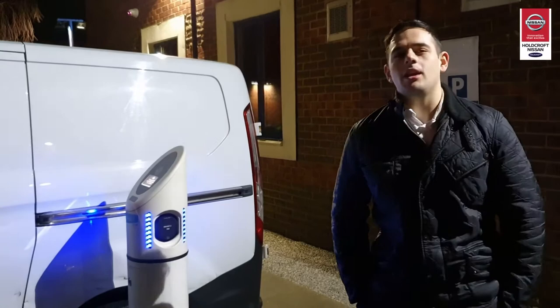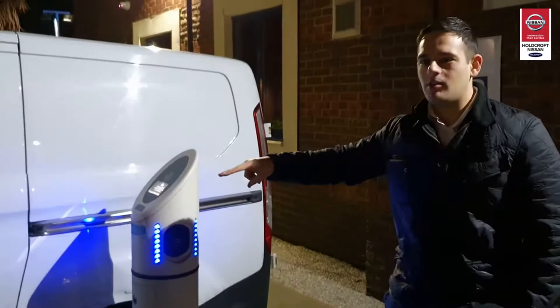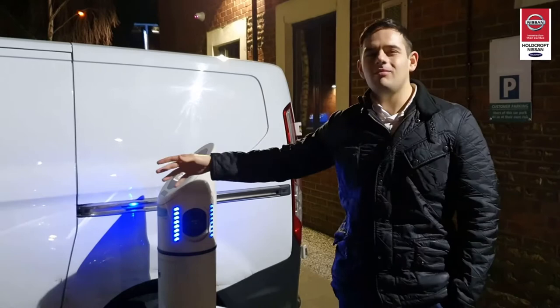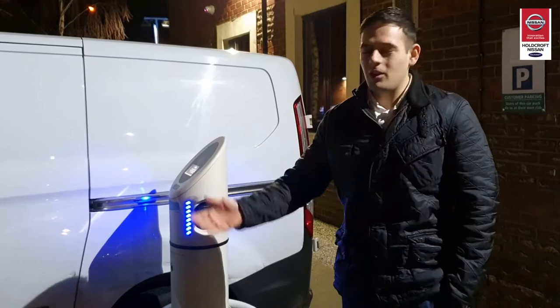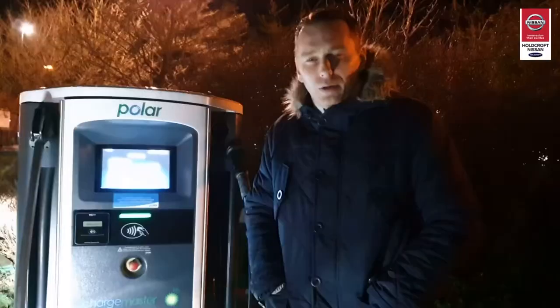We do have a vested interest in this video because we obviously sell the cars. One thing we've come across is there's an electric charge bay here, yet the two parking spaces surrounding it have been blocked by a van and a petrol car that aren't using it — and there are four, five, six car parking spaces just over there. If you drive a petrol or diesel car, stop being lazy. Don't block these up for the people that need them — it's not fair.